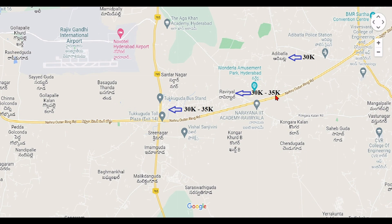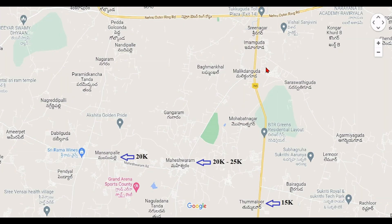Next is Adhi Batla. In Adhi Batla, prices are around 30,000 per square yard. I would suggest this area for residential purposes only, as the price ceiling is around 50,000 per square yard, limiting investment upside. Looking at the map, we can see the location of Maheshwaram, and there are many HMDA layouts here — it is already a good residential area.